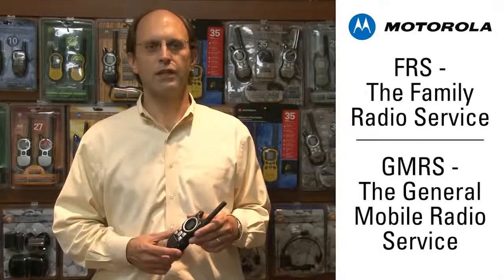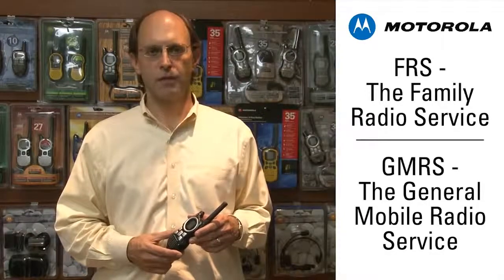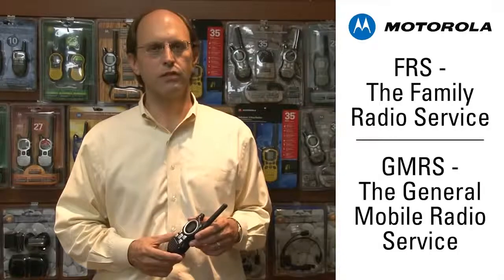Motorola TalkAbout radios communicate on channels designated by the FCC as the Family Radio Service and the General Mobile Radio Service. None of the FRS or GMRS channels are assigned for the exclusive use of any user. You must cooperate in selection and use of the channels in order to make the most effective use of them and reduce the possibility of interference.